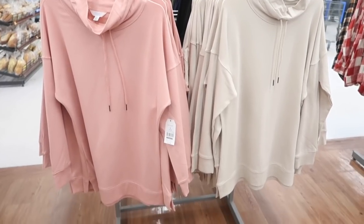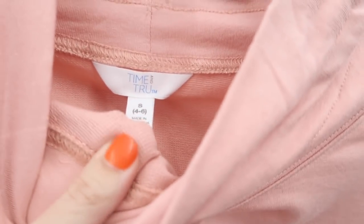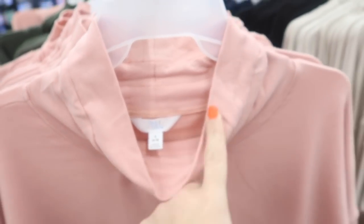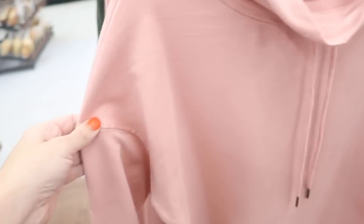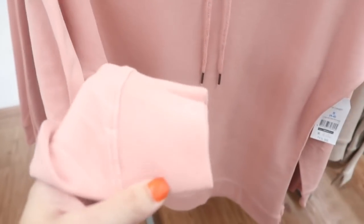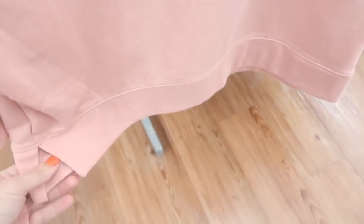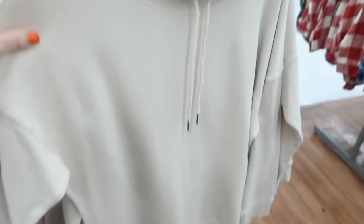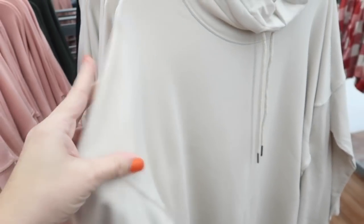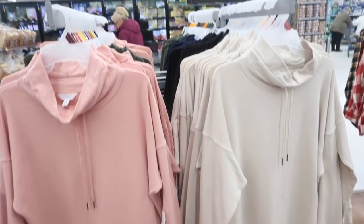Also new from Time and True are these mock neck sweatshirts. They're a stretch terry material with a mock neck, drawstring, little metal hardware, drop sleeve with ribbed wrist, and a nice longer length with a slit at the bottom. Comes in pink, oatmeal beige, putty, black, and olive. These are also $15.98.